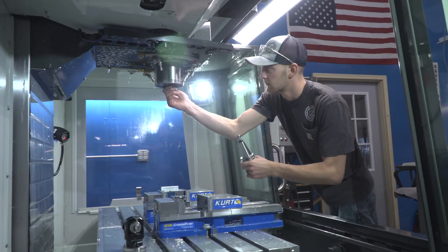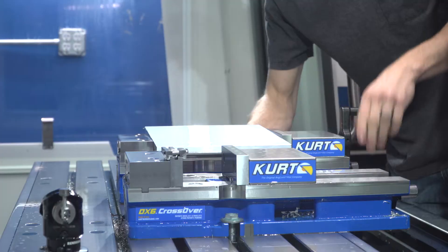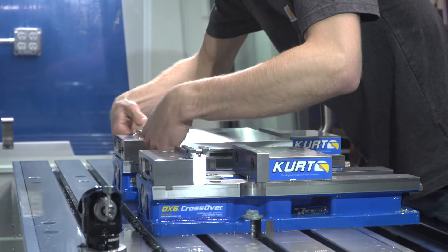I started out in my dad's shop back when I was 16 with just a manual bridge port and a manual lathe. Then I ended up graduating high school and going to Ivy Tech Community College, where I was first introduced to Haas.